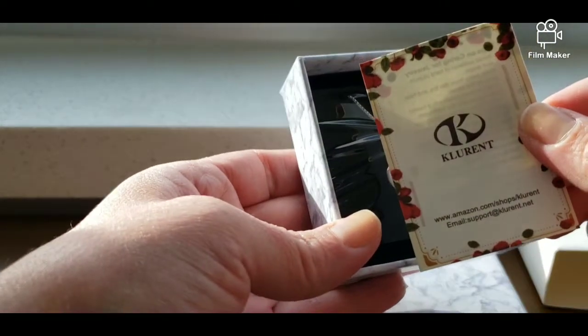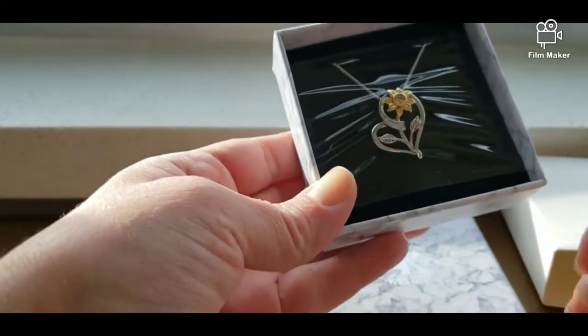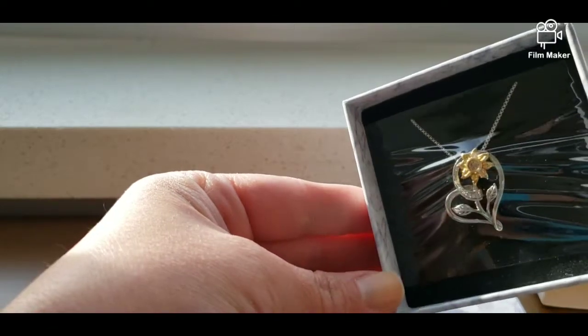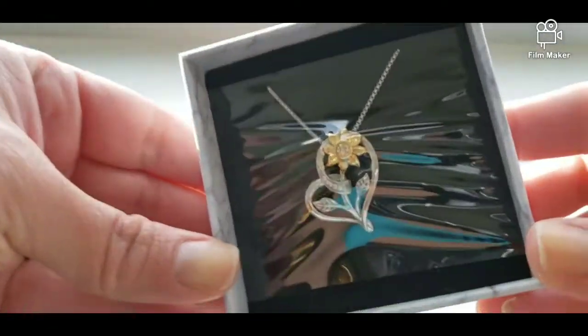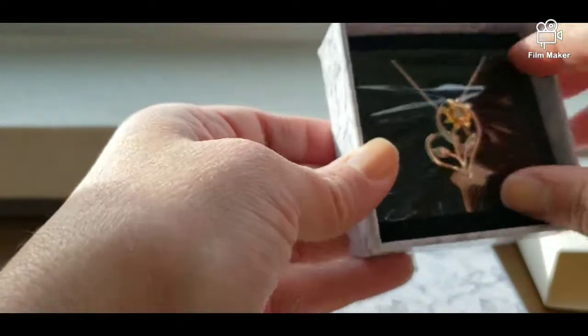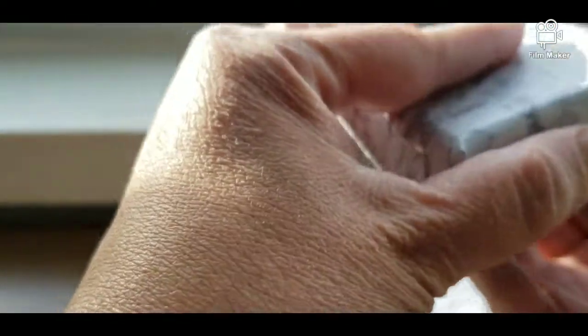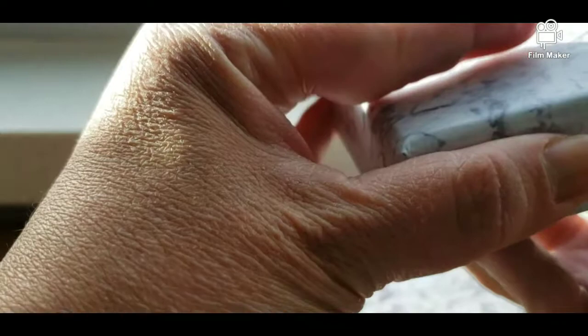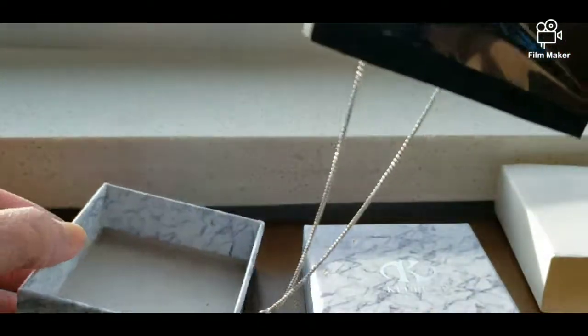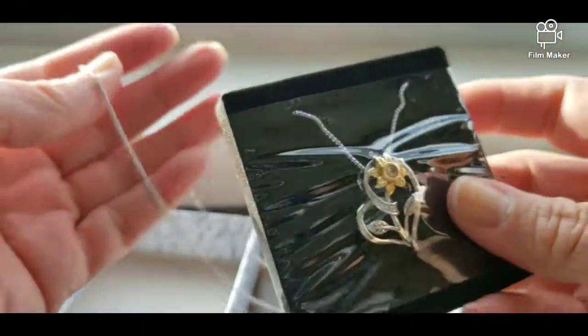For this particular item, the cart is made of 14 karat white gold plate and the chain is an 18 inch chain. The stone itself is a 4.0 mm 5A cubic zirconia, and you'll see that right in the sunflower.